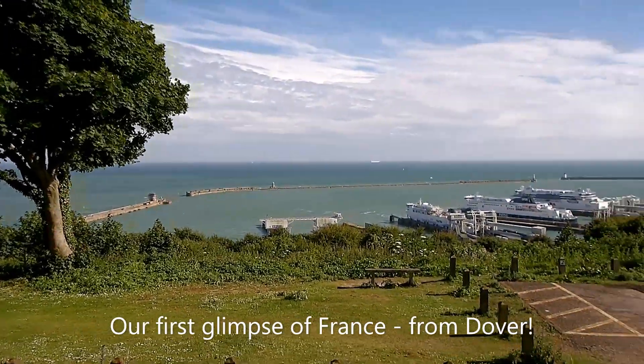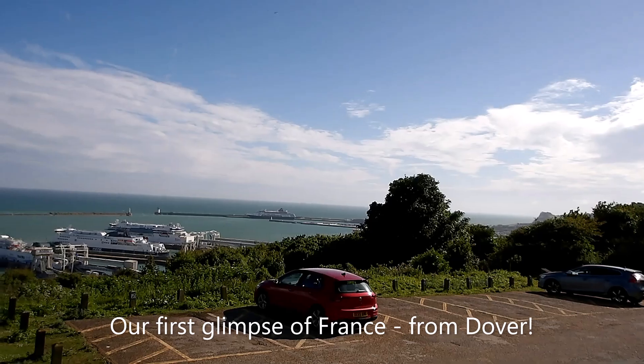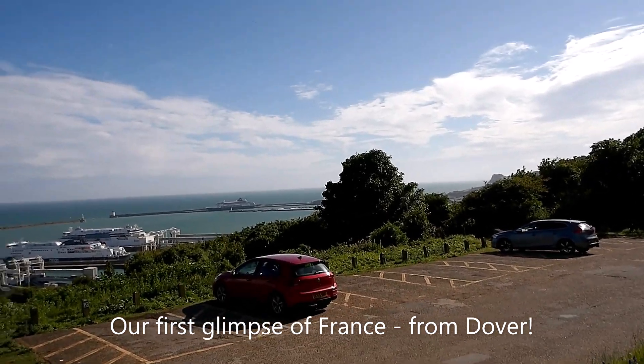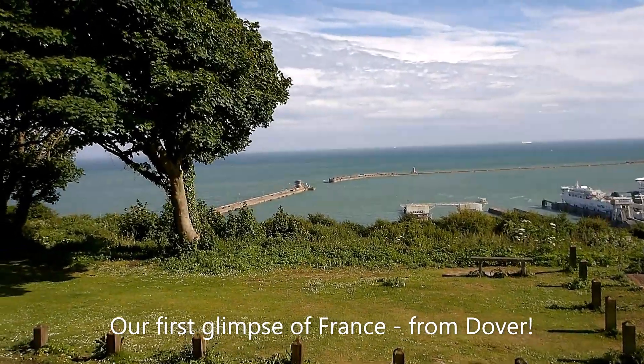This is the view from the White Cliffs of Dover from the National Trust Cafe. France is clearly visible on the horizon, slightly to the left.